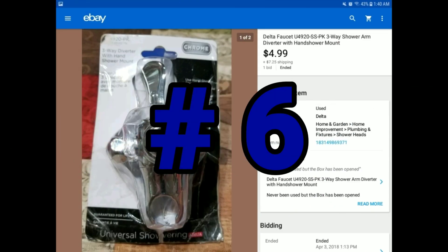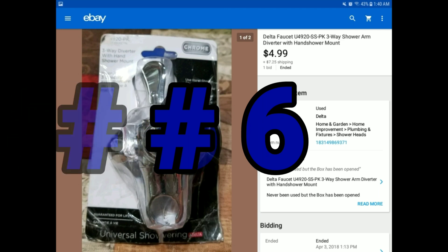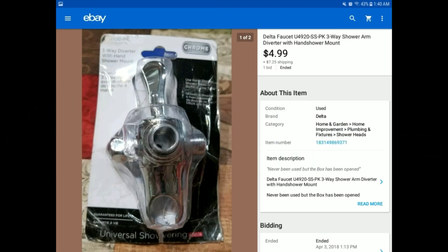This was another thing from the bulk box — a Delta Faucet. It sold for $4.99 plus $7.25 shipping. As you can see from the box, it's been taped back together. There's nothing wrong with the actual unit inside — most likely the packaging had been damaged. But people definitely wanted it, and off it went to the customer.